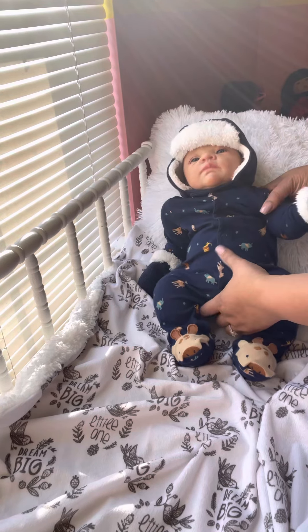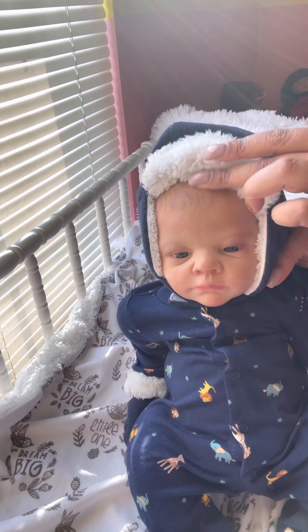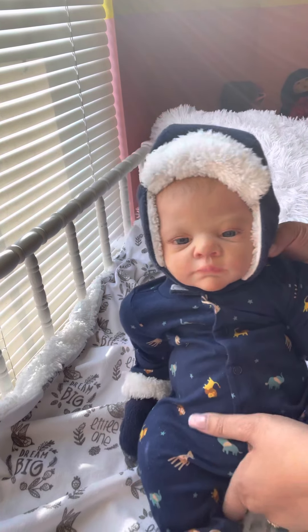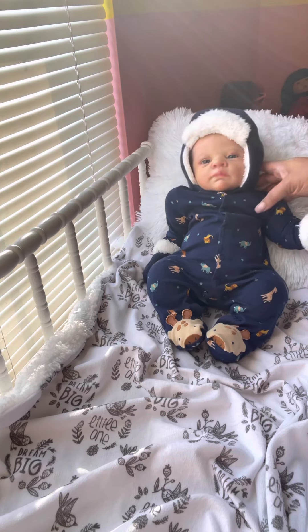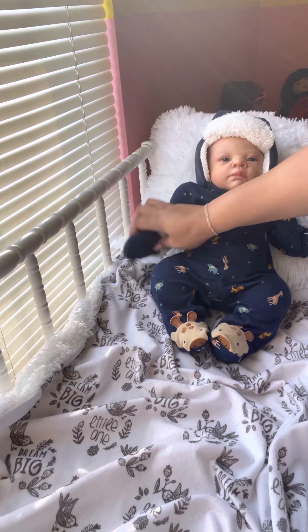I just had to get him because he is adorable. He has painted hair and look at those eyes — he's so cute, guys, I just love him. He's adorable. He looks like my son if I had one, and I don't have any sons, but yeah, he could be mine.